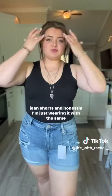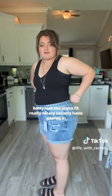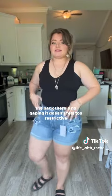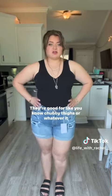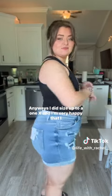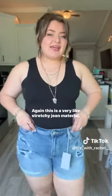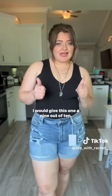Next up, we have these jean shorts. I'm just wearing it with the same bodysuit. The jeans fit really nicely — I'm sure you'd expect gaping in the back, but there's no gaping. It doesn't feel too restrictive, and it doesn't feel like it's cutting into me. They're good for chubby thighs or whatever. I did size up to a 1X and I'm very happy that I did. This is a very stretchy jean material. I would give this one a 9 out of 10.